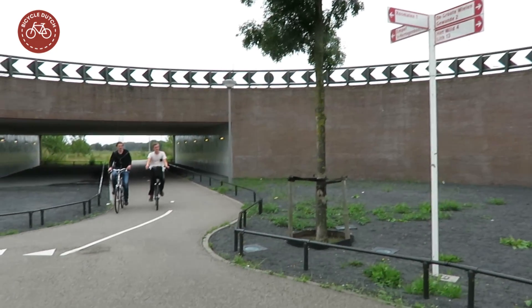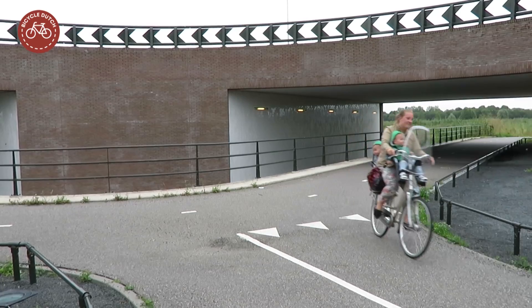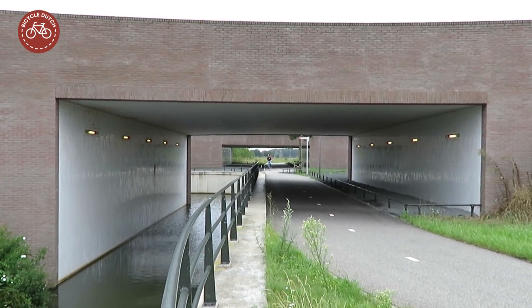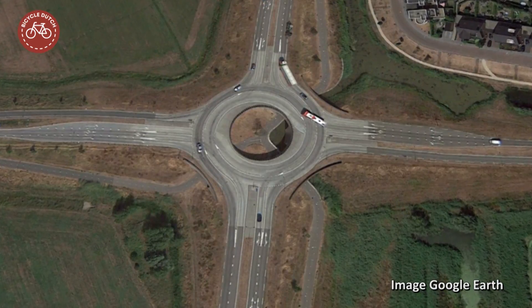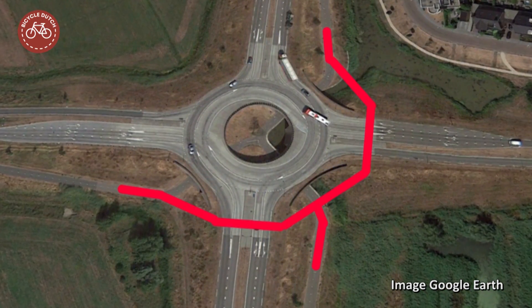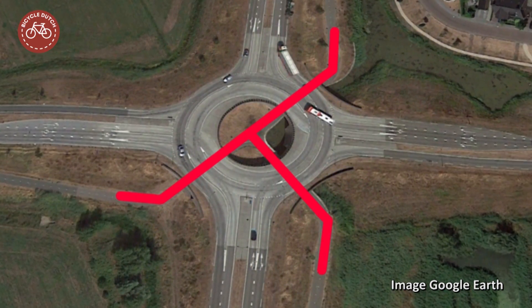I'm glad the authorities chose a T-junction, because a mini roundabout for cycling in the lower level would have been unnecessary and unpleasant. Because of the T-junction in the center, three underpasses had to be created under the roundabout. A solution with only two underpasses on the outside could also have been chosen, but then cycling would have had to make a detour. The T-junction in the middle is aesthetically more pleasing and leads to shorter cycle routes.